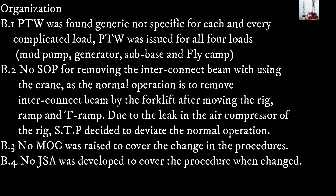Due to the leak in the air compressor of the rig, the senior tool pusher decided to deviate from the normal operation. B.3: No management of change was raised to cover the change in procedures. B.4: No job safety analysis was developed to cover the procedure when changed.